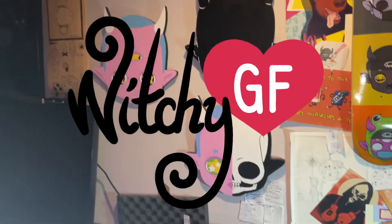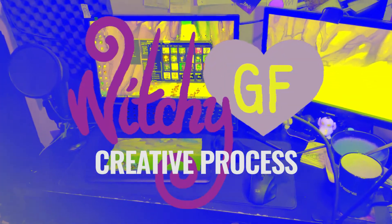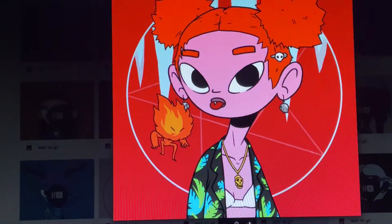What's up babies, welcome to the Witchy GF process video! You'll get to see some of my process from sketch to finished project — and also this footage of me biting into an unpeeled banana.